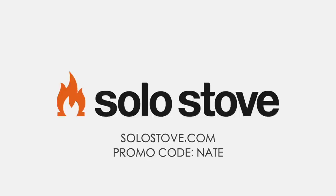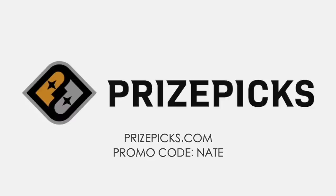Download the PrizePicks app or go to prizepicks.com to sign up and play daily fantasy sports. First-time users can receive a 100% instant deposit match up to $100 with promo code NATE. If you deposit $100, PrizePicks will give you $100. If you deposit $50, PrizePicks will give you $50. Don't forget to enter promo code NATE at sign-up.